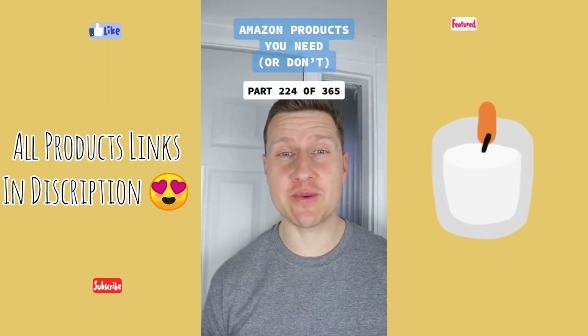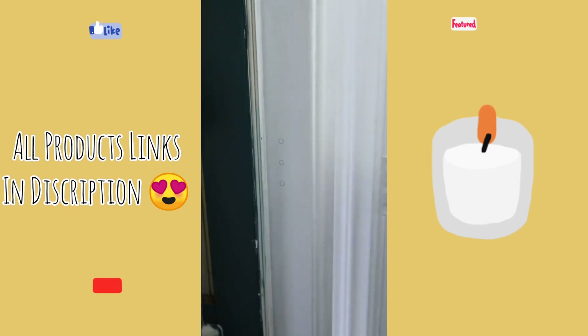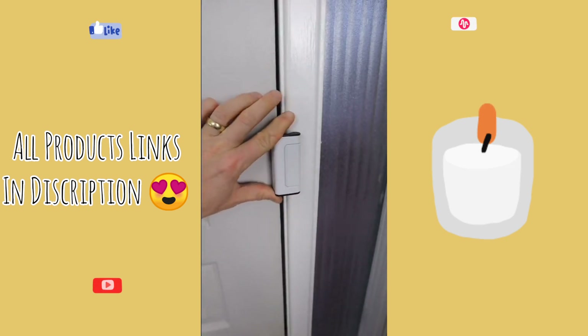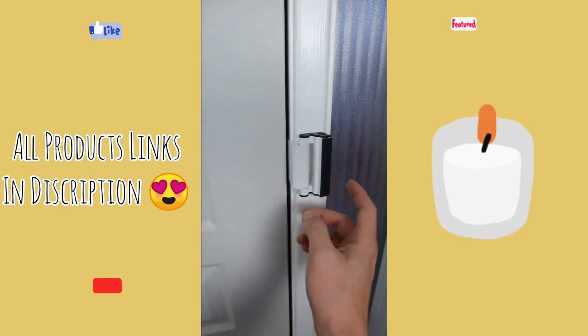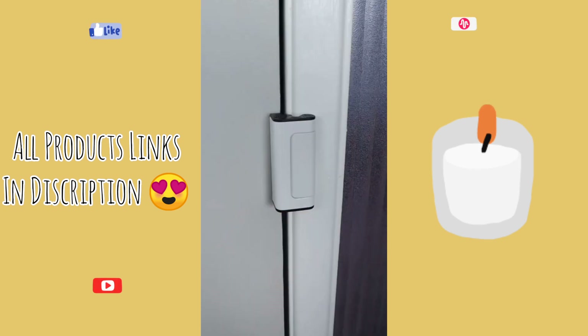Products you need or don't — this is part 224 of 365. So I recently picked up these. I placed some marks, drilled some holes, and screwed in these screws. Once installed, you now have an extra door lock that can withstand 800 pounds of force. They come in a pack of two, so one could potentially be placed on your fridge as well. The locks have a safety on them so you don't have to worry about your kids locking you out. To lock it, just pull and push it over. So is this something you need or don't?